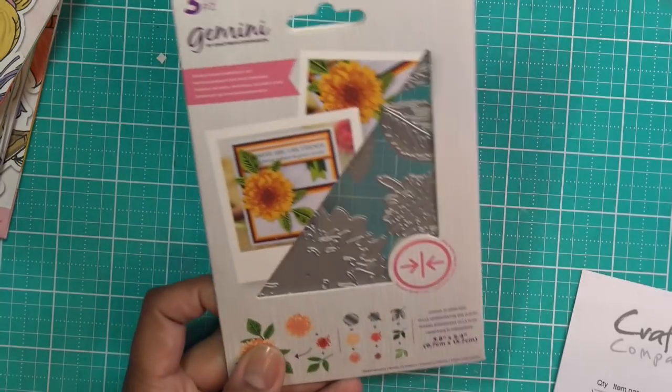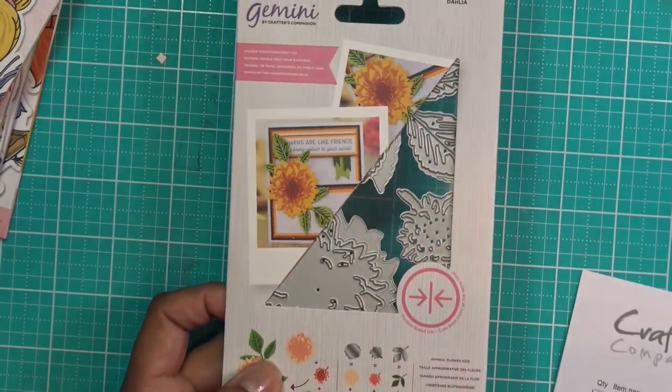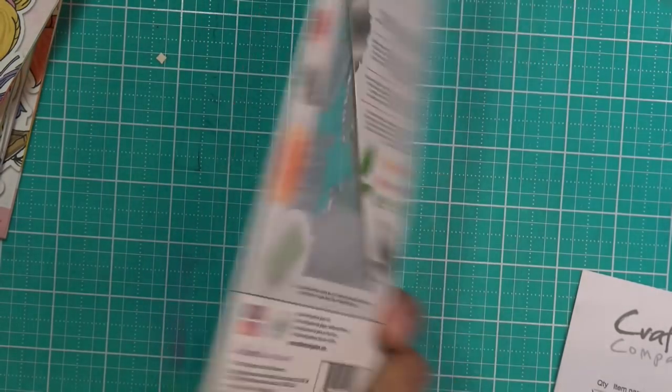Oh, a free Gemini double-sided die called Dahlia - which is a different one from what I already have. We'll see if that came in here. It's here! The Dahlia was free, which is really nice because they charge a lot of money for these. So that came free during that time.